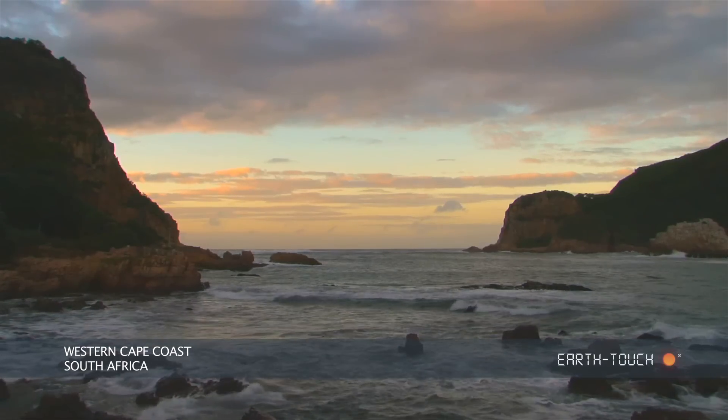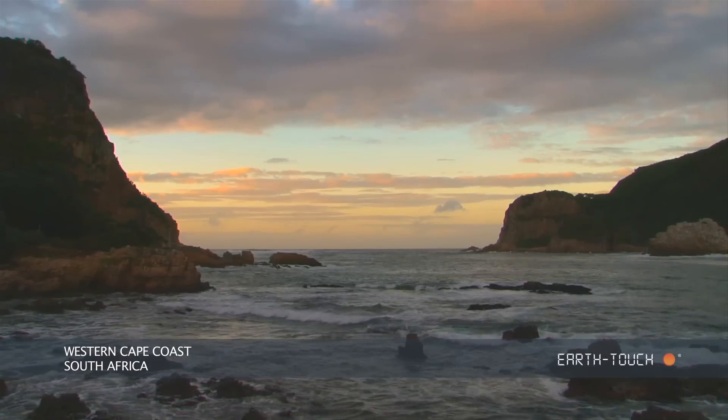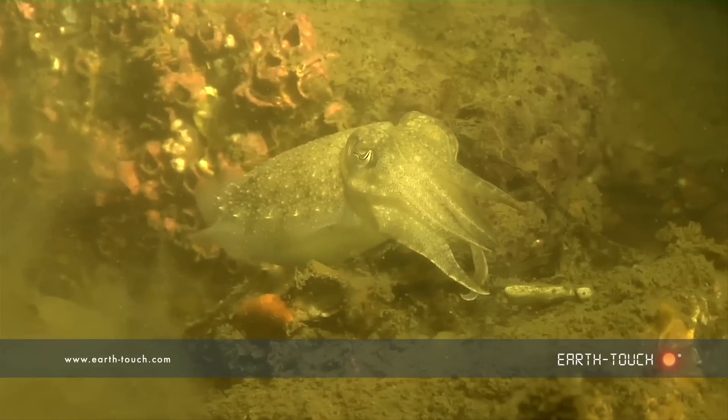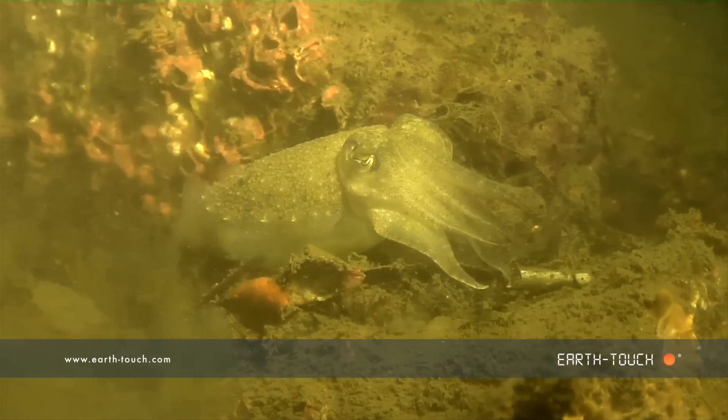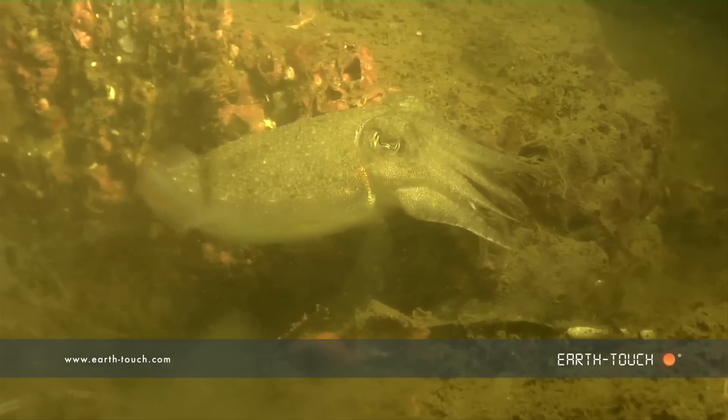The tide being very low this morning, we decided to head back into the lagoon. Once again we came across a couple of the cuttlefish, which seemed to be pretty numerous in the lagoon system itself.